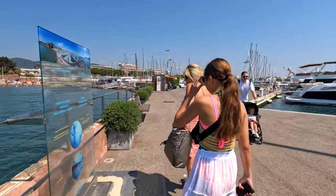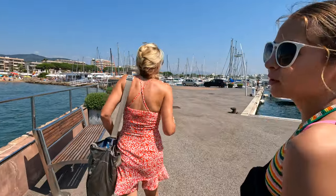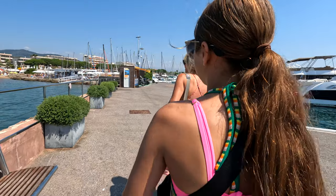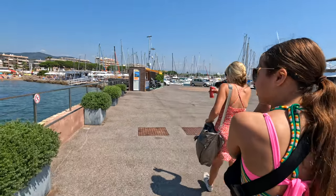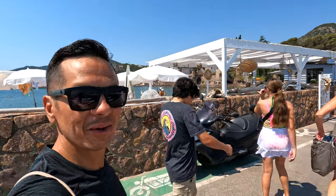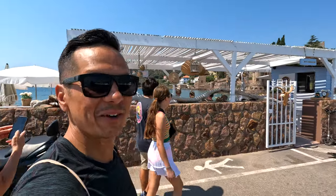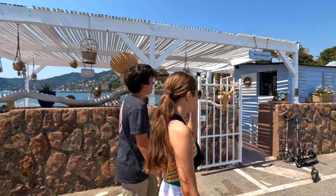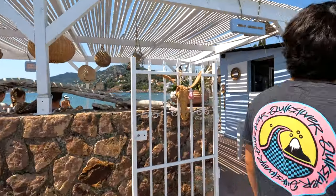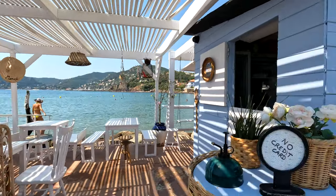Does anybody want to get some lunch? Look at this little beach shack — this is the beach club in Port-la-Napoule, a little bit smaller than the ones in Cannes but still pretty cool. We'll be back here later for some ice cream, but right now we're going to head into town and find somewhere to eat.